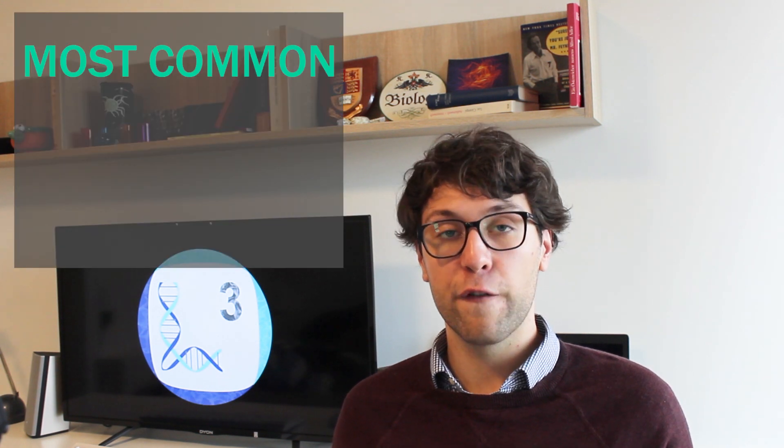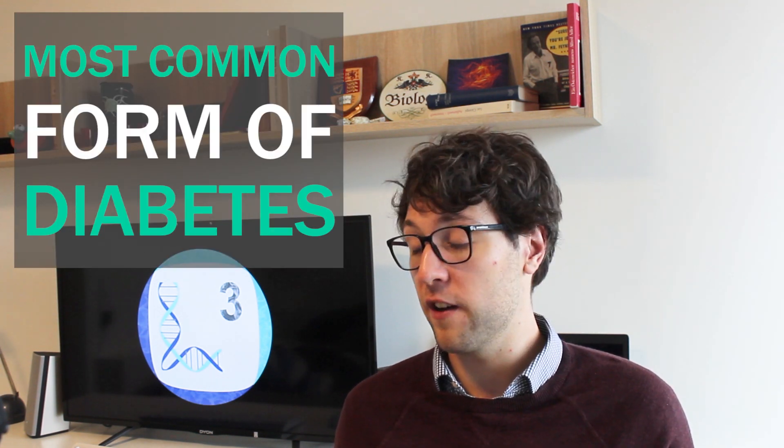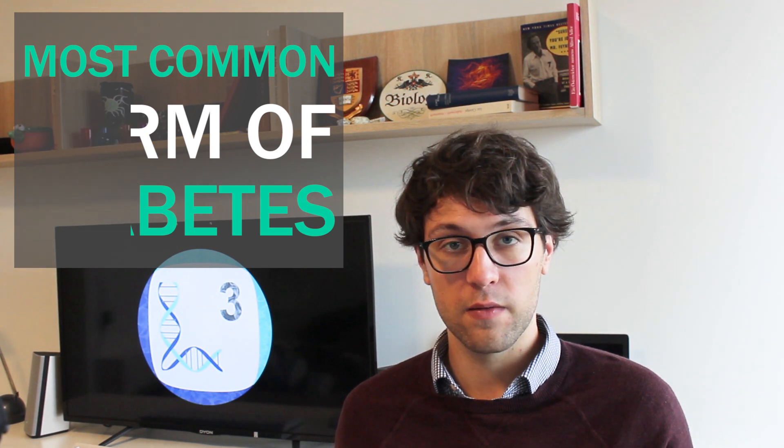Let's continue with type 2 diabetes. Type 2 diabetes is the most common form of diabetes and it's also caused by different environmental and genetic factors. Especially physical inactivity, cigarette smoking, and drinking high amounts of alcohol can provoke the disease. However, although we mostly talk about the association between obesity and developing type 2 diabetes, there are also strong genetic factors. Twin studies have revealed that a monozygotic twin has nearly a 100% chance to develop diabetes if the other twin has the disease.